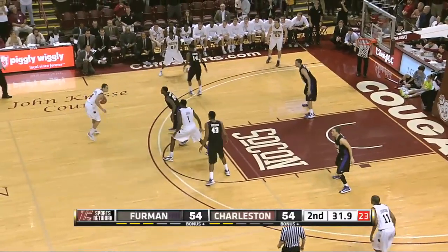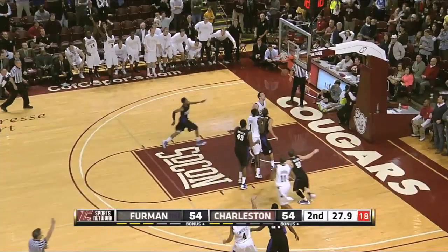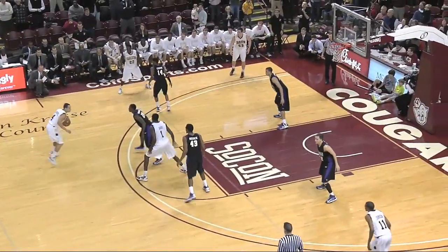Differential of nine seconds on the game clock and shot clock. Cougars will have to look to score. Lawrence for three — got it! 57-54 Charleston.